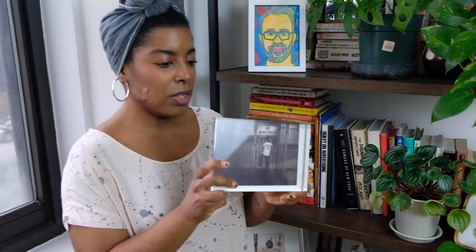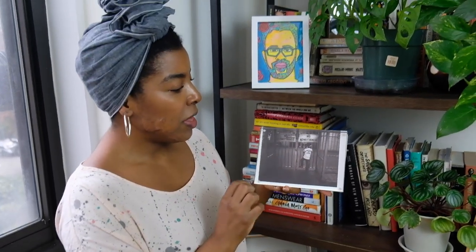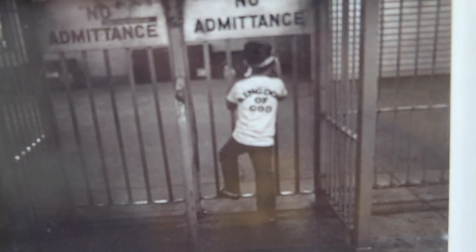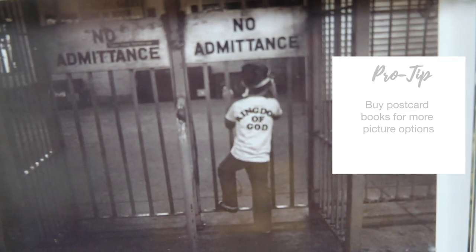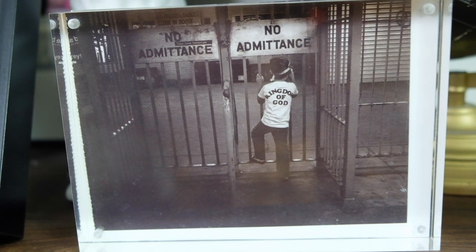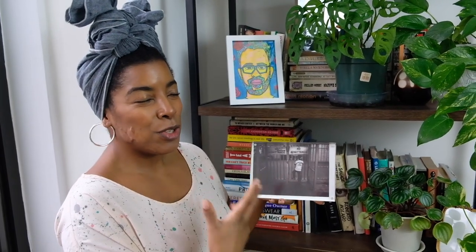Another one I wanted to point out is this postcard in an acrylic frame. This is actually a photograph taken by a photographer who had a postcard book that I purchased. This one is an old New York City subway photo — it says 'No Admittance' and the little boy is wearing a shirt that says 'Kingdom of God.' Instead of buying one large photo, I bought a book of postcards, because that's an easy way to get art from an artist you like without spending a lot of money, and they're easy to frame because they're a perfect size.